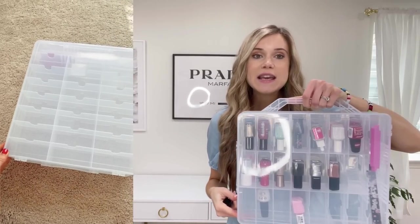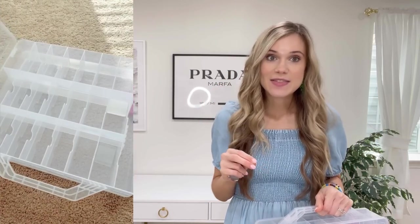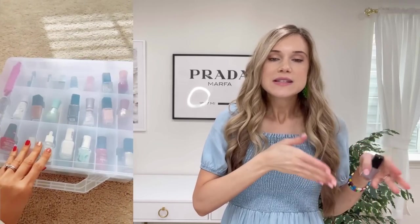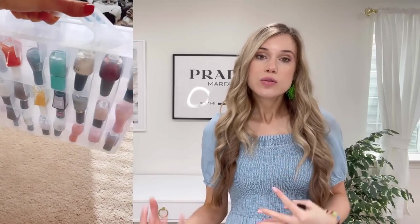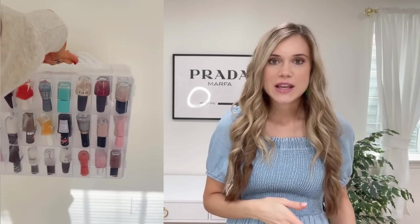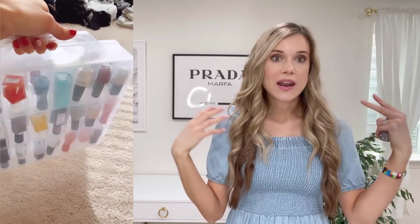This nail polish holder holds 48 nail polishes and neatly organizes them. It also has little compartments on the side for nail filers and other items you use for acrylic nails. I used to have all my polish loose in a bedroom drawer and a lot of it would get out of date without me noticing. This keeps everything clean and organized, and it's easy to carry around the house if you want to have a nail day with friends.